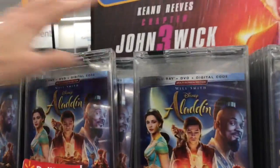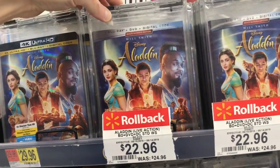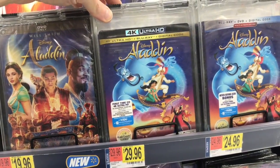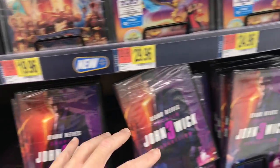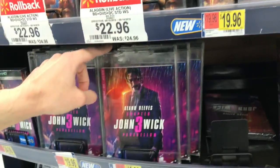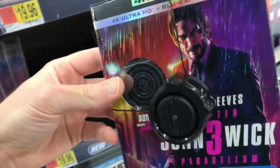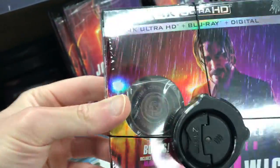Into Walmart we go. Over here I don't see any exclusives of Aladdin. The 4K is $29.96, $22.96 for the standard Blu-ray, and $19.96 for the DVD. The original animated film on 4K is $29.96, and $24.96 for the Blu-ray. For John Wick, the DVD is $14.96, the Blu-ray is $19.96. They do have the John Wick 4K exclusive at $24.96, which comes with a replica gold coin.